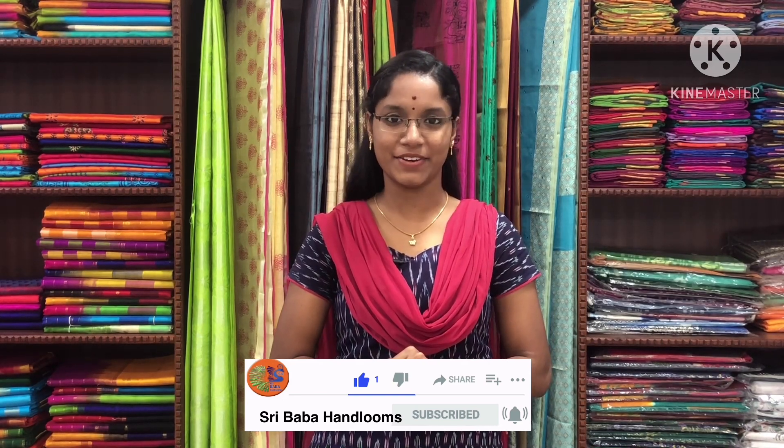Hello all, welcome back to Sribaba Hanlams. I am Sri Leka. In today's video we are going to see about Naranapeta cotton sarees. All these sarees are uploaded on our website at www.sbhsarees.com. On behalf of New Year and Pongal sale, we are uploading 10 percent discount on all pure silk sarees and 5 percent discount on all silk cotton and other varieties of sarees. Subscribe to the YouTube channel and click the bell icon to get regular updates on latest collections.